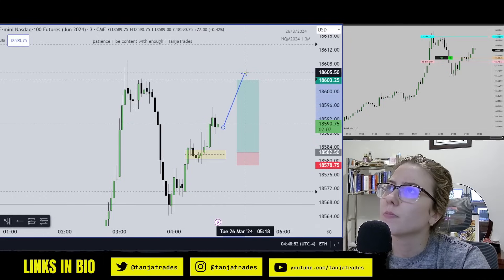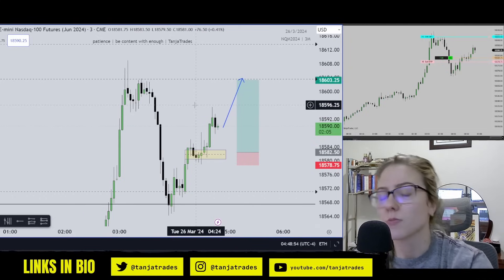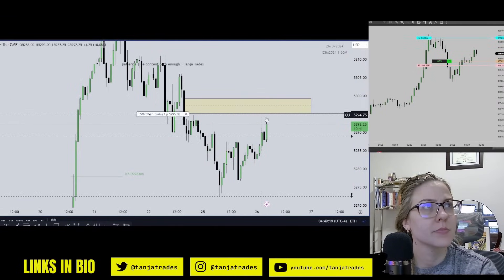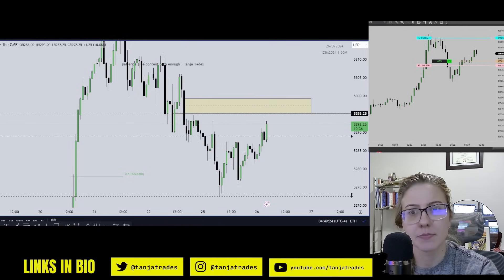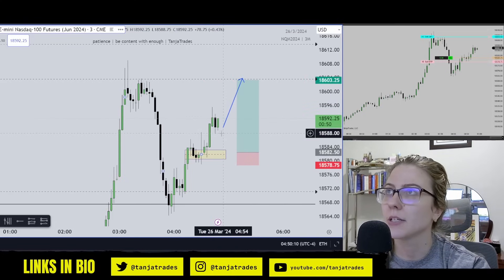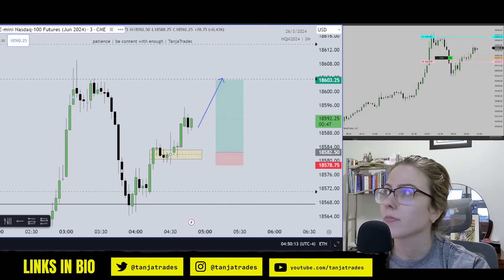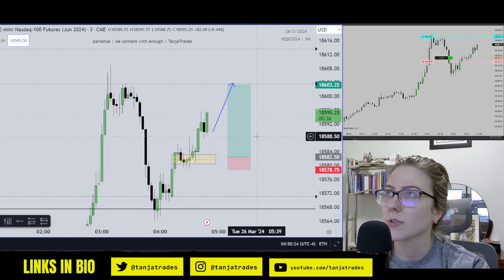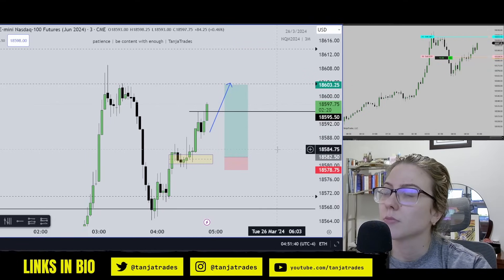Let's go. Looks good. I want it to go for this high and this imbalance — looks really good now to continue going higher, just like we marked out before. Really nice. I'm going to move my stop to profit now.